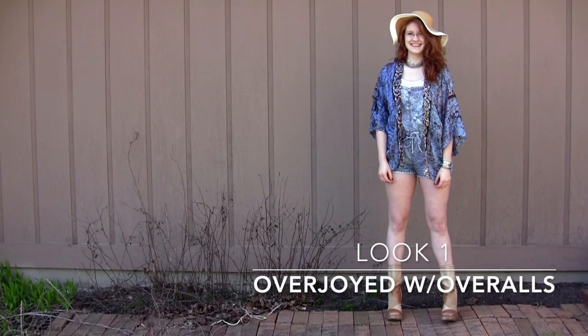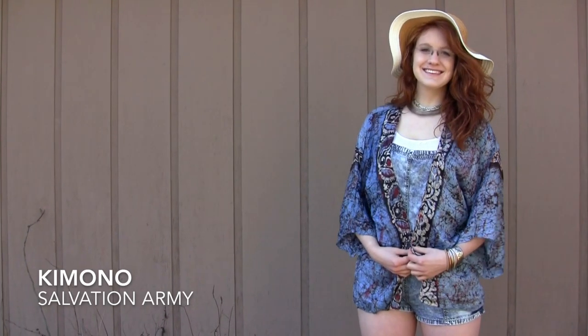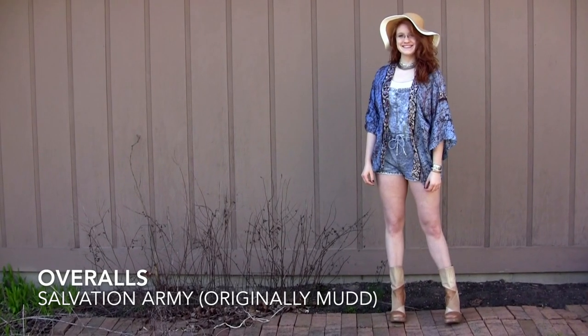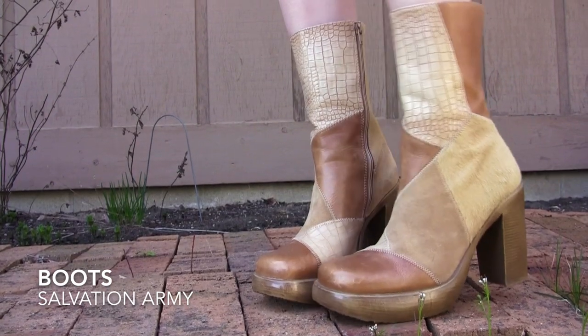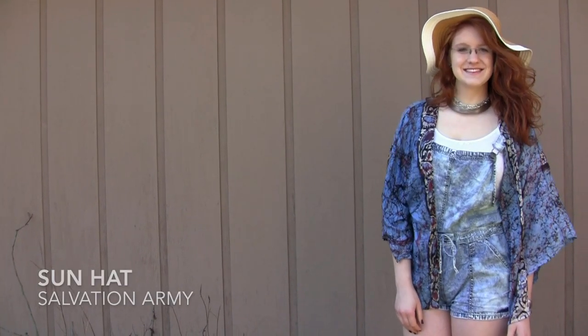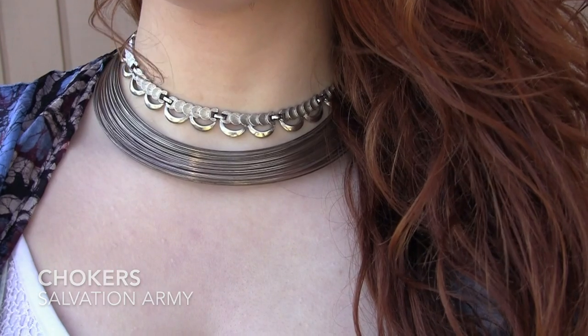Short overalls, or shorter-alls, are such a quintessential summer piece. I learned to play up the blue texture by pairing these with a silk kimono-style cardigan with cool dyed webbing. A sun hat is the perfect way to protect your head in the hot summer days to come, and whenever you wear a tan shoe, it makes your legs look about a mile long. This look is all about subtle texture and pattern, so I layered two chokers and added variety with a slew of silver bracelets.